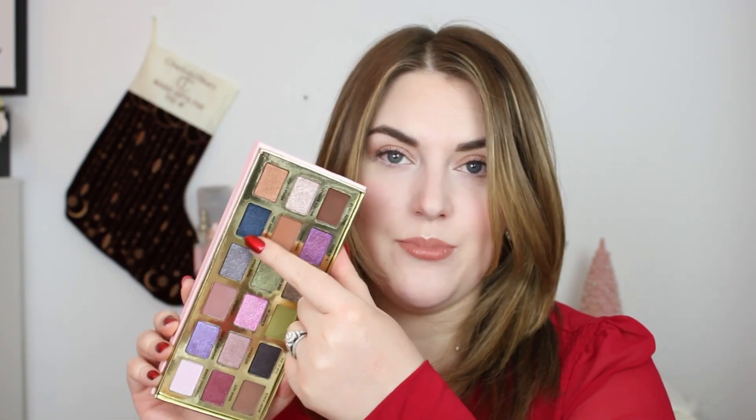At number 28 is from Too Faced — this is the Maple Syrup Pancakes Palette, and I think this is so good. I'm really surprised by how much I love it. It's very similar to their typical fall palette formula. They added a blue, which is kind of fun but not for me, and there are purples — though that particular shade doesn't seem to have a ton of pigment. Every other shade is beautiful; the greens are gorgeous.